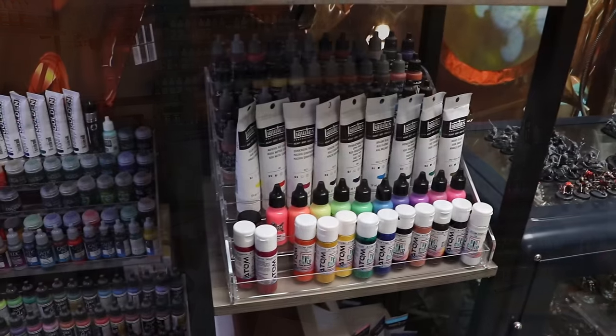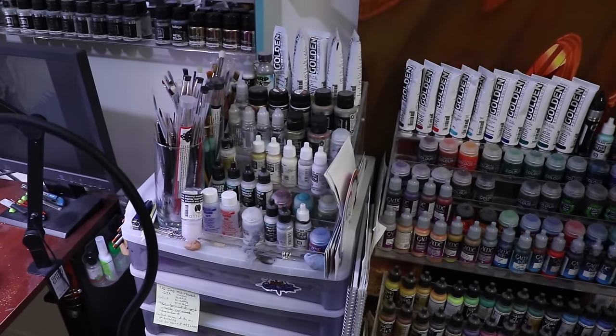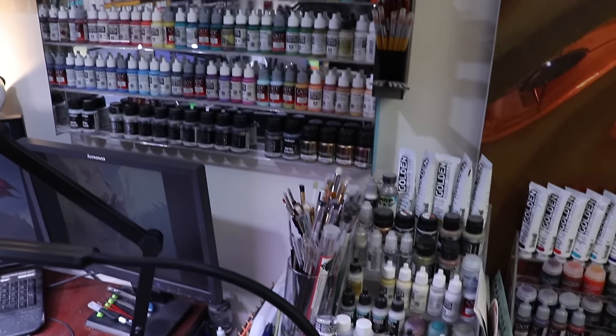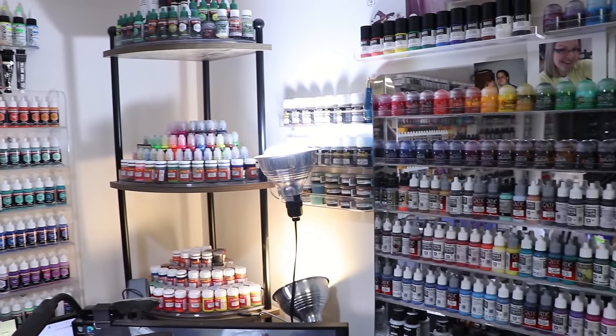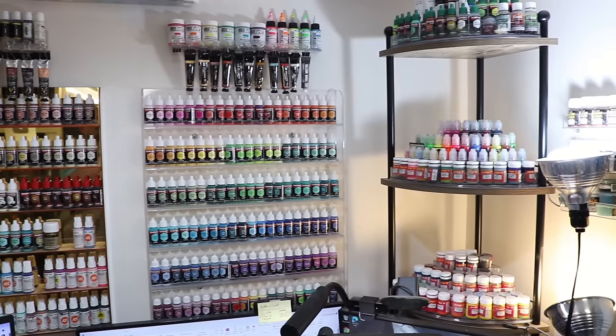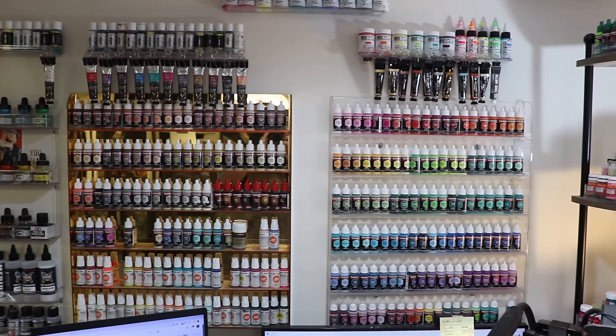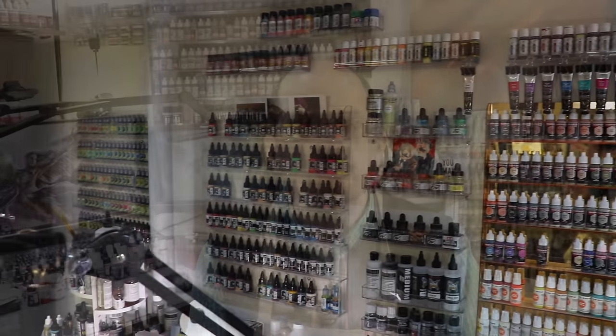I love paints. I probably have about 1600 bottles of paint in my office — about 1200 of them are on the walls around me at all times. To say I have an addiction to trying different paints is perhaps an understatement. No matter how many paints you have, whether it's ten or a thousand, there are always a few that rise to the top.